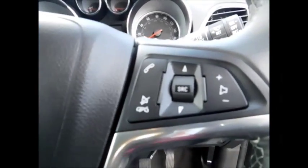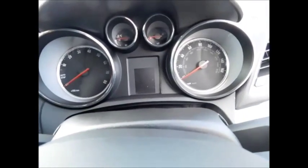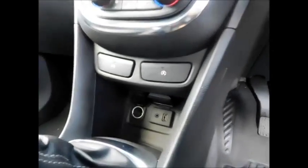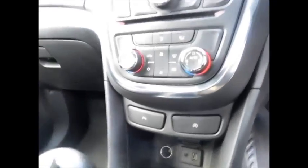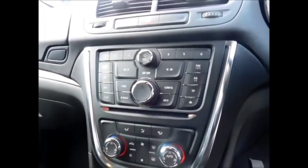Going to the front of the vehicle, it benefits from automatic headlights, steering wheel rear audio controls with Bluetooth, cruise control and speed limiter, trip computer, start-stop facility, automatic climate control, and a CD player with DAB radio.